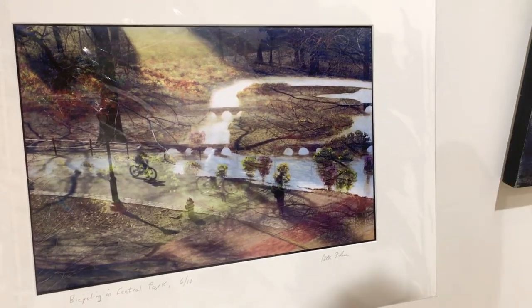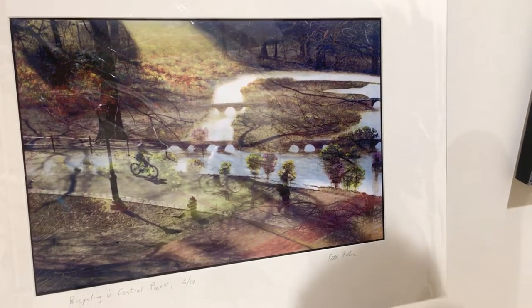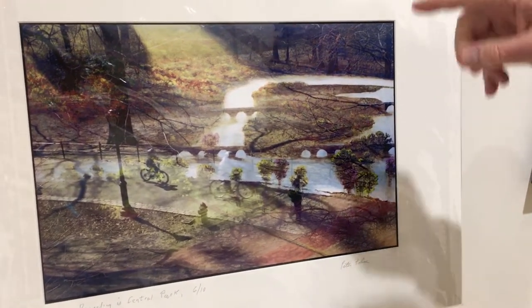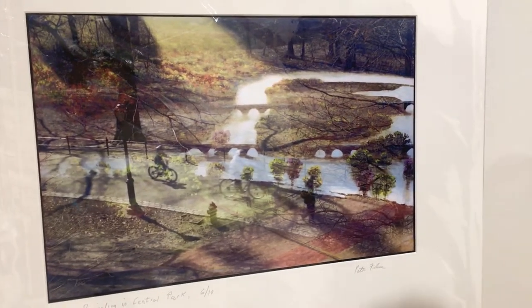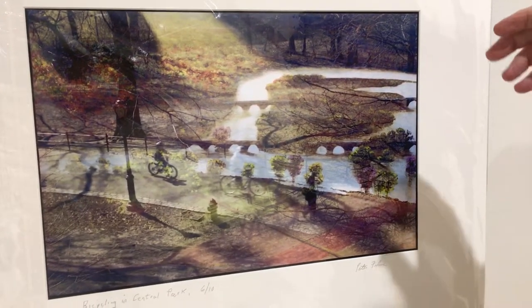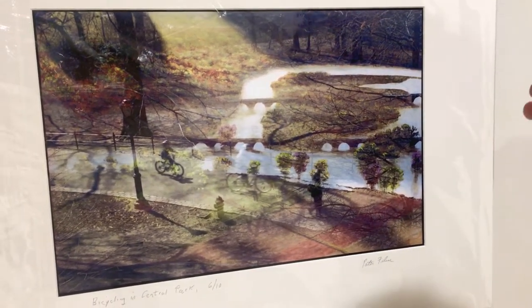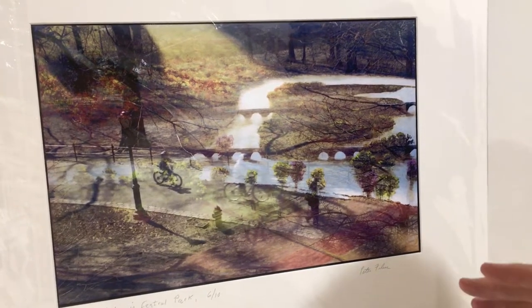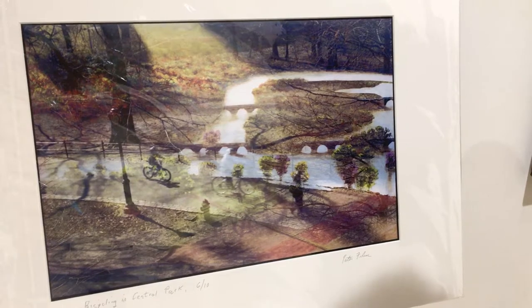My camera allows me to cock the shutter without advancing the film. I found a landscape on the wall next to the window — a contemporary landscape. I thought, why not? I shot that second one. I don't know until I get home and see the print whether the combination works.